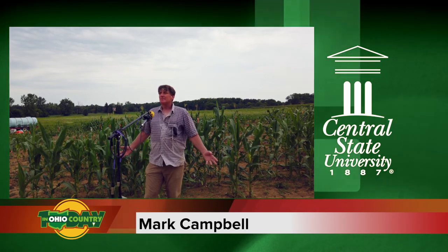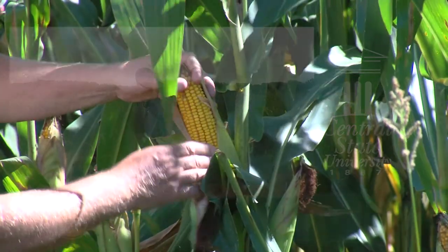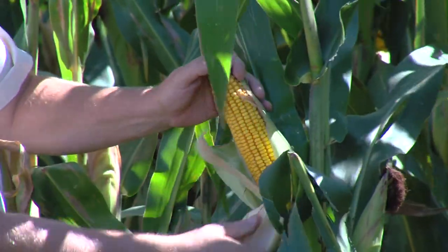Corn, wheat, and rice all have a starch that breaks down into sugar fairly quickly, and people have been concerned about this for years, especially in the past few decades where people have been trying to address obesity and diabetes that's been increasing in the United States and throughout the world.